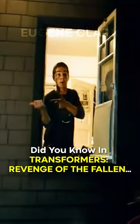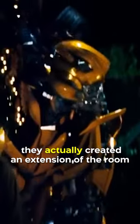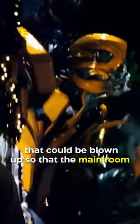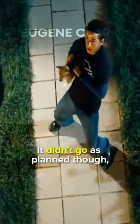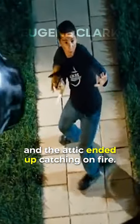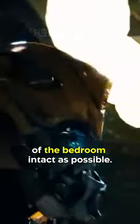Did you know in Transformers: Revenge of the Fallen, during the scene where Bumblebee blasts Sam's bedroom, they actually created an extension of the room that could be blown up so that the main room would be left unscathed? It didn't go as planned though, and the attic ended up catching on fire. The local fire department had to be called out to help contain the fire and leave as much of the bedroom intact as possible.